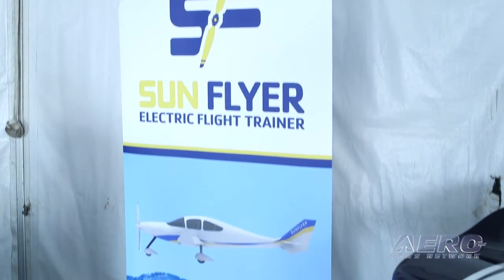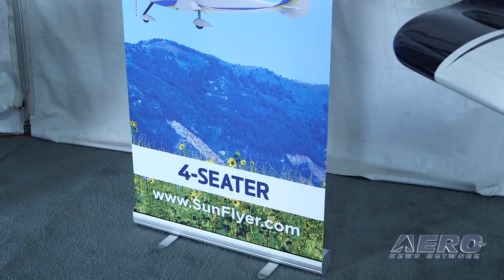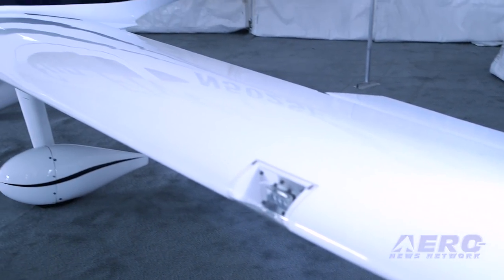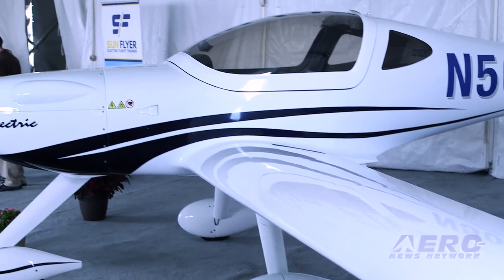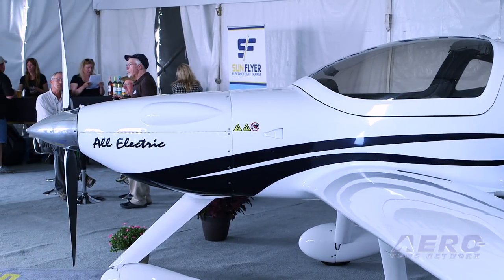Certifying the airplane under Part 23 presents significant challenges. This is a pioneering event — it has not been done before. They are working together with the FAA under the new Part 23 certification program, literally pathfinding this new propulsion system.